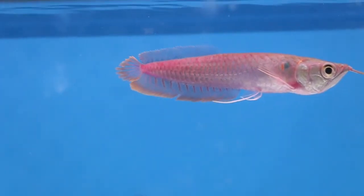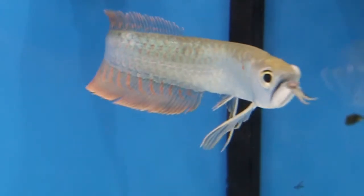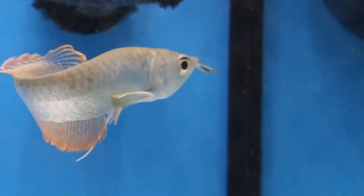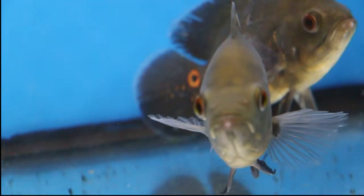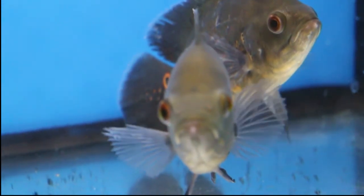We got some arowanas also. That's a strawberry right there, and that's the blue — it's a regular silver arowana but they have some slightly different pigmentation. Gorgeous. We got some large Oscars also — people have been asking for large Oscars, so we have a few.